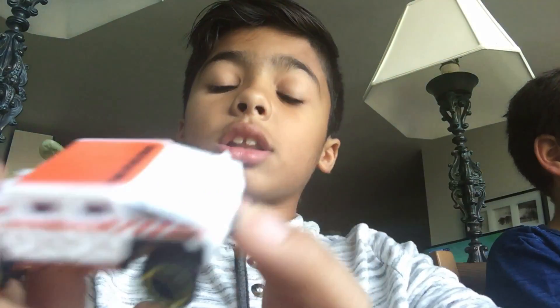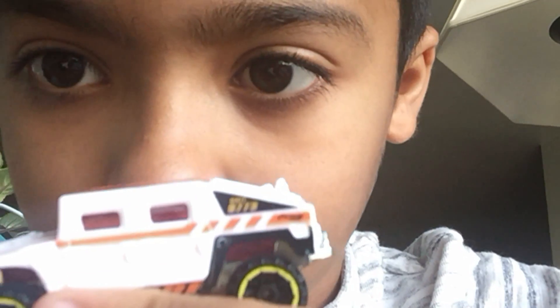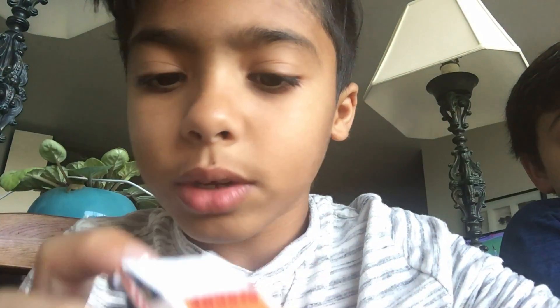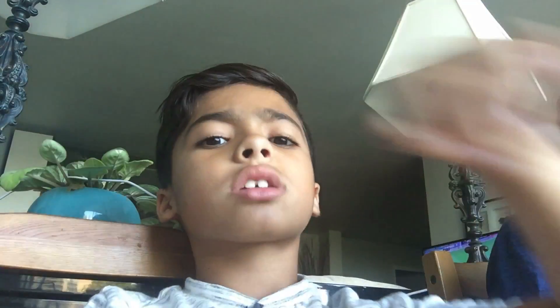Next car is this rescue car. A long time ago I didn't really think this was a Hot Wheels car, but now I know — because one, it says Hot Wheels right there; two, it says it at the bottom; three, because of the wheels. These wheels have appeared on a lot of Hot Wheels trucks.